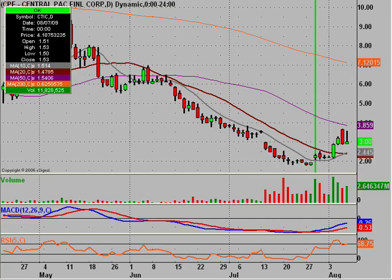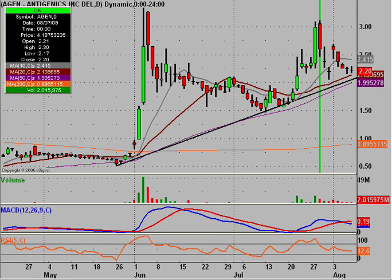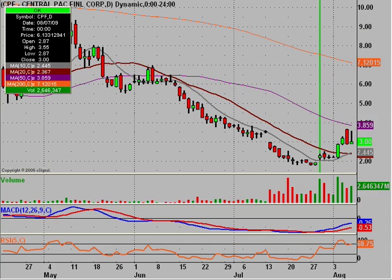To recap: we had our neutral one in CTIC, our loser in AGEN, and then our winners — WAL at about 8%, MPW at about 16%, and CPF at about 50-60%. So that's 3 wins, 1 neutral, and 1 loss. The neutral was a no-play, so it's not like you broke even — you just would have never entered it. Out of 4 playable stocks, we went 3 for 4, which is not too bad.